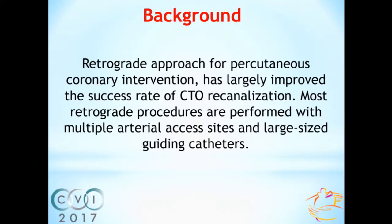It is well known that retrograde approach for percutaneous coronary intervention has largely improved the success rate of CTO re-canalization. But most retrograde procedures are performed with multiple arterial access sites and large size guiding catheters. The bifemoral approach is the most commonly used. Moreover, there is a small number of CTOs with ipsilateral collateral vessels suitable for retrograde wire crossing.